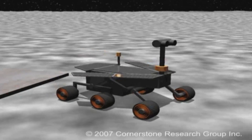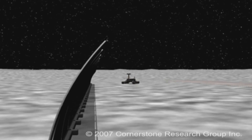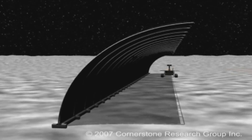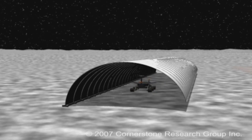NASA hired our company to take a look at how they might use advanced materials that change shape to deploy habitats in space — how do you make a lunar habitat or a Martian habitat? One that could literally be folded up, shipped on a shuttle, landed on the moon, and activated and morphed out basically to expand.